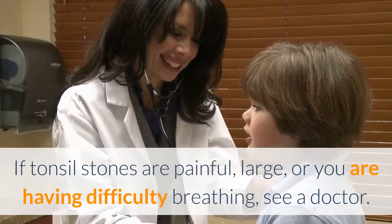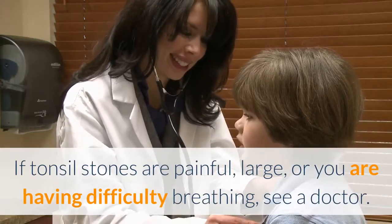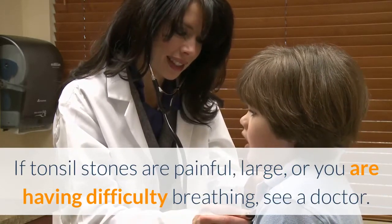If tonsil stones are painful, large, or you are having difficulty breathing, see a doctor.